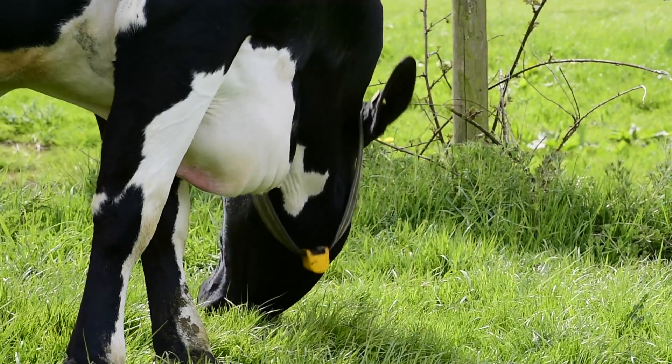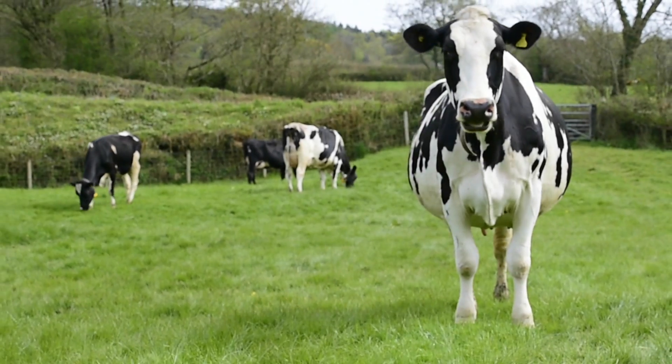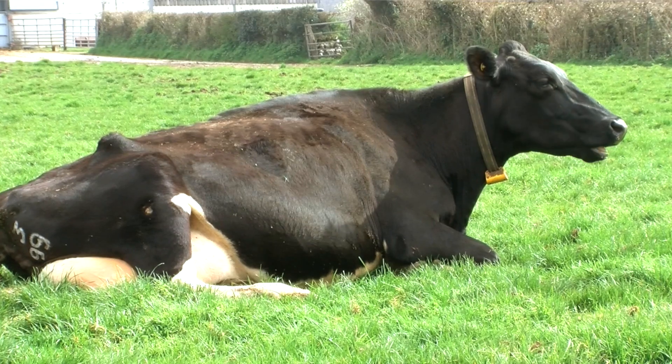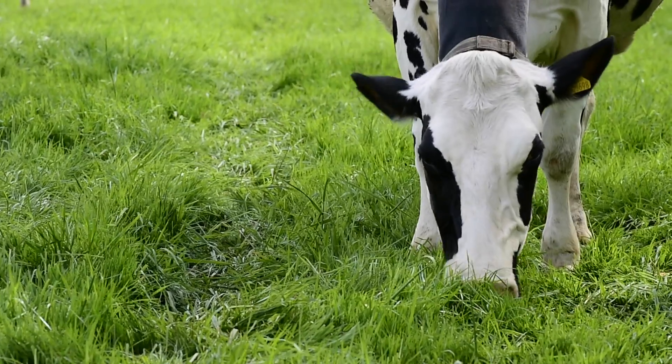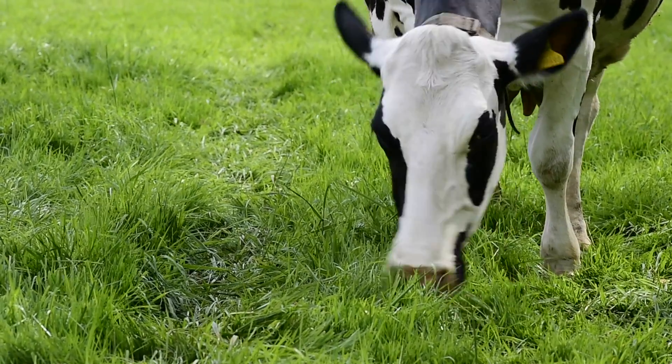A good indication of optimal rumen function for cows at grass is cudding rates. Ideally we want to see greater than 60 percent of the herd lying down chewing the cud at 12 or 1 o'clock in the day, and the remainder of the herd to be grazing vigorously or drinking water.